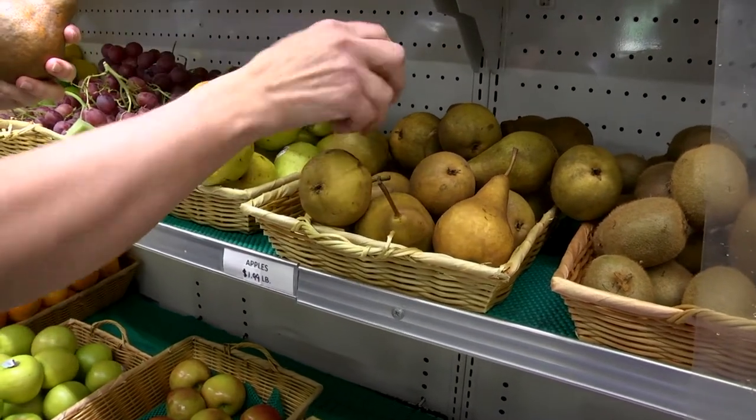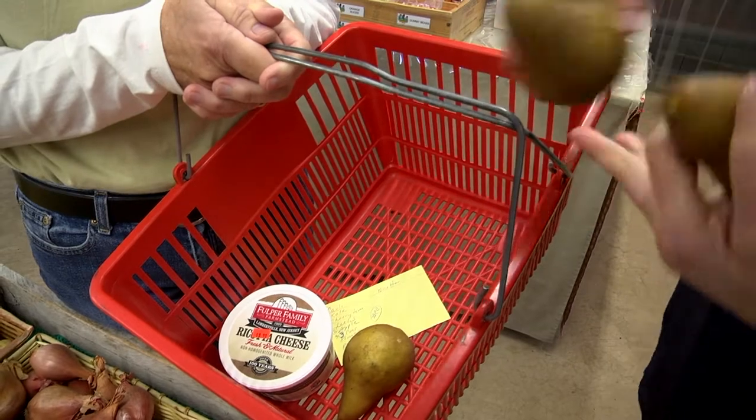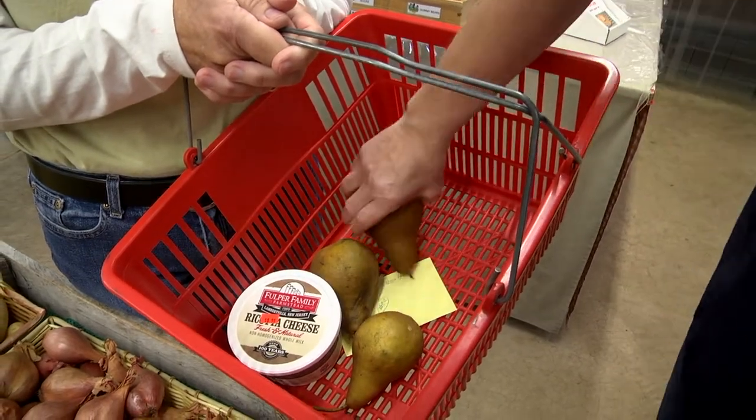All the pears and apples come from locally-sourced Milik Farm in Oldwick. Great variety. Great freshness.